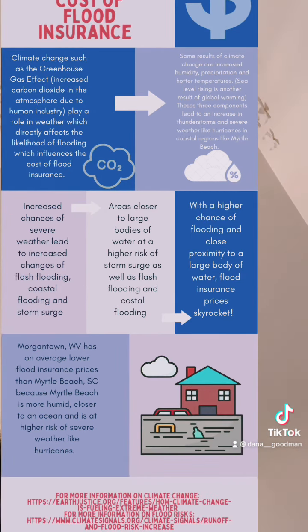A comparative analysis of flood insurance rates of Morgantown, West Virginia and Myrtle Beach, South Carolina with meteorological explanations was done. I found that flood zones of Morgantown were smaller than the flood zones in Myrtle Beach. This is due to the fact that Myrtle Beach is on a coast, and the biggest body of water close to Morgantown is Cheat Lake or the Mon River.